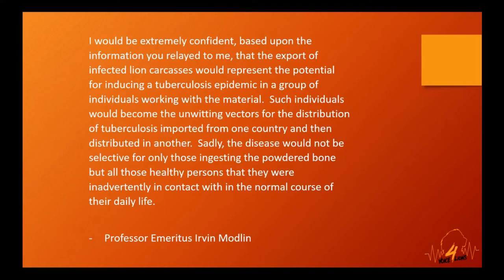Van Helden added that uncontrolled exposure of humans to bones from animals, in particular lion bones, poses a risk for development of bovine TB. In July 2009, he was cited as the fourth highest ranked scientist in the world in the field of tuberculosis by Thomson Reuters Science Watch. These are findings we simply cannot ignore.